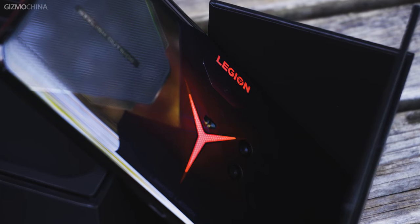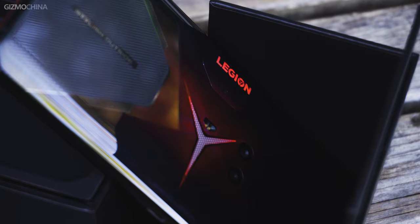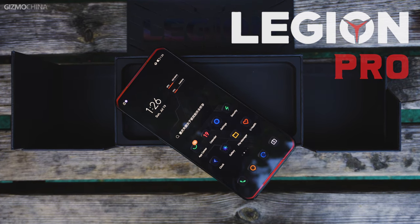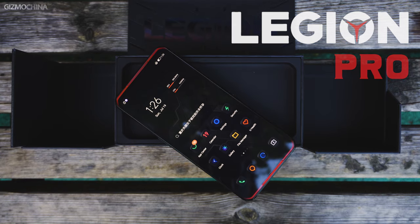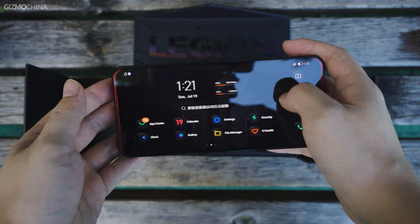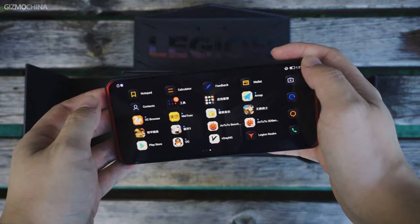Recently, Lenovo, one of the most famous PC producers, released their first gaming phone, the Legion Pro. It's not the first time for the brand to produce smartphones; however, most of them have proved to be failed efforts. So it gave up on the regular mobile market and turned to mobile gaming. The Legion Pro in our hands is their first attempt.